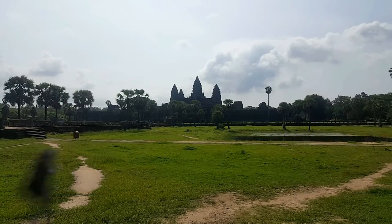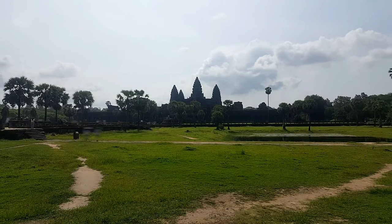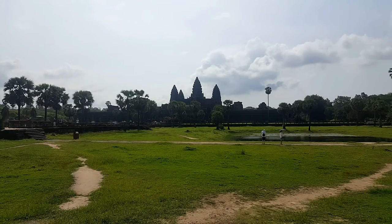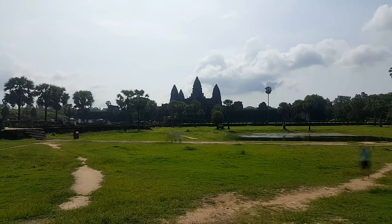Angkor Wat is designed to look like Mount Meru, with the water surrounding it to represent the ocean. It was finished in the first half of the 12th century as a Hindu temple, but by the end of the 12th century it was already converted to a Buddhist temple, which it still is today.